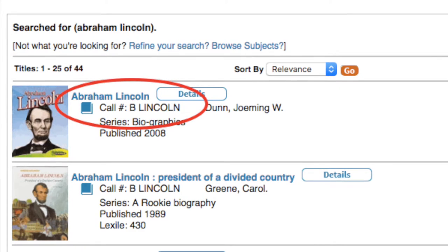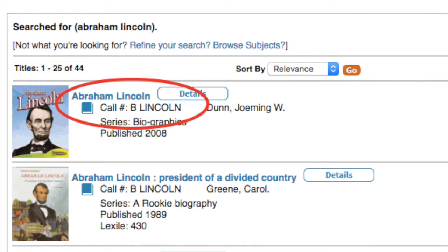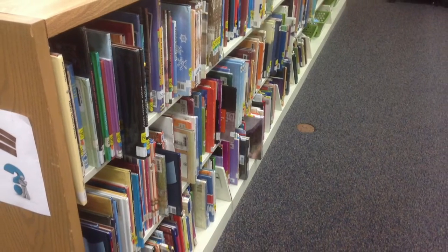When you see a B as the beginning letter of the call number, that means the book you're looking for is a biography. Biographies are true stories about real people's lives.